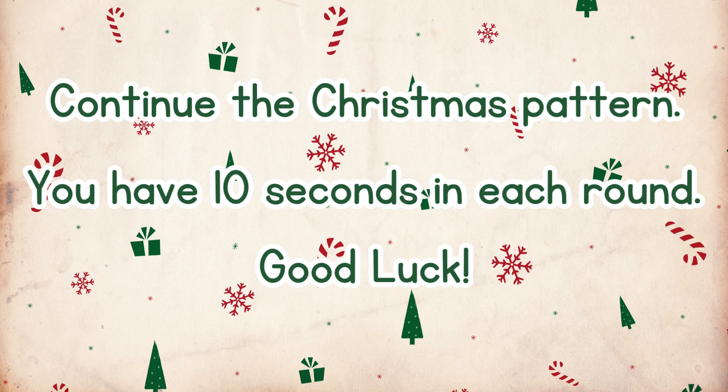Can you continue the Christmas pattern? What picture comes next? You have 10 seconds in each round. Pause if you need more time. Good luck!